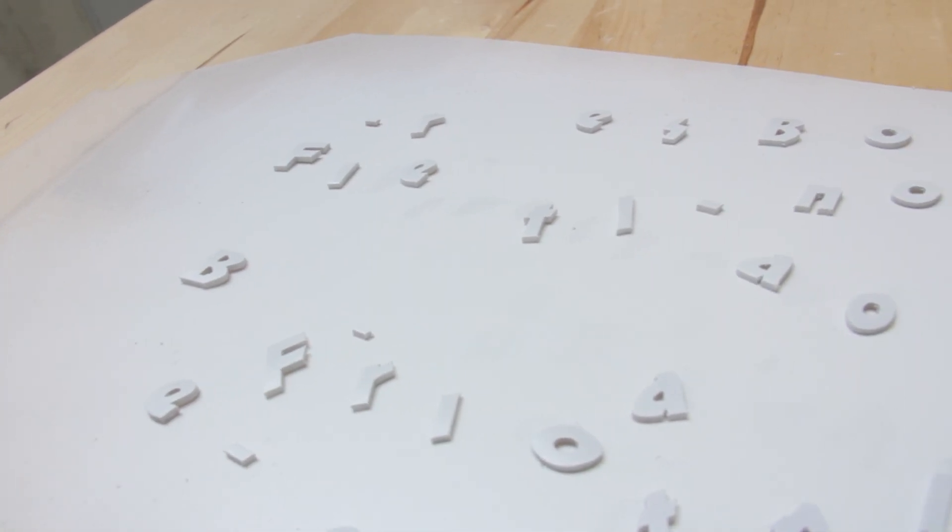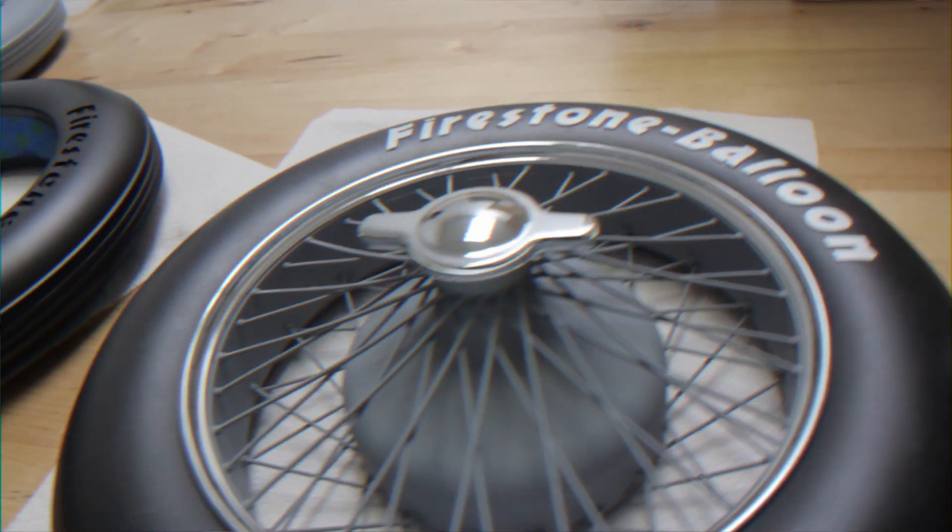The letters we did in PolyJet because we used one of the elastomer materials called Tango Gray. That allowed us to actually press-fit the letters into the tire.